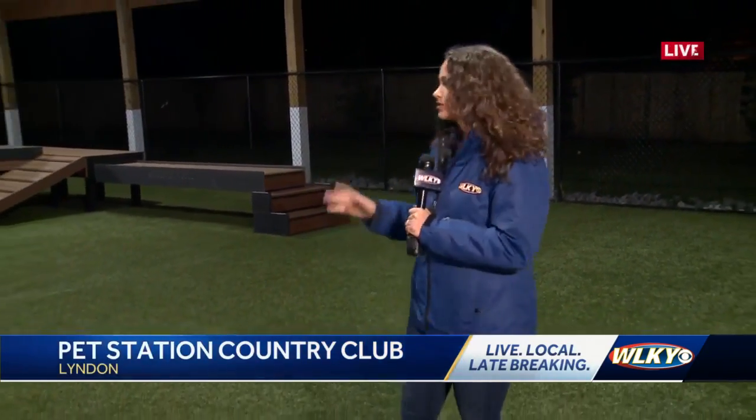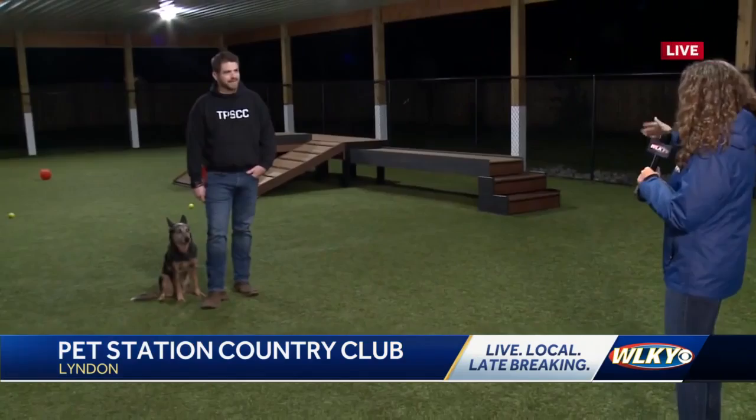Hey, good morning, guys. We're in one of the outside areas right now at the Pet Station Country Club. This is the second location that just opened up a few months ago here in Linden, and we're going to talk with Scott a little bit about this outdoor space right here.